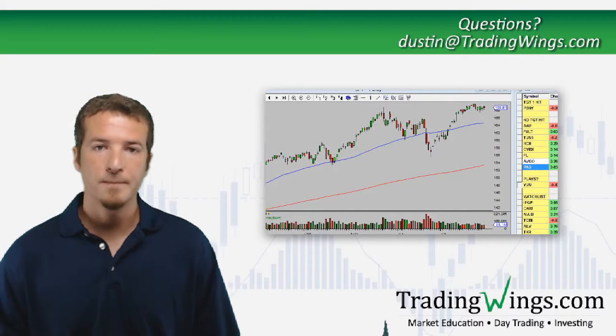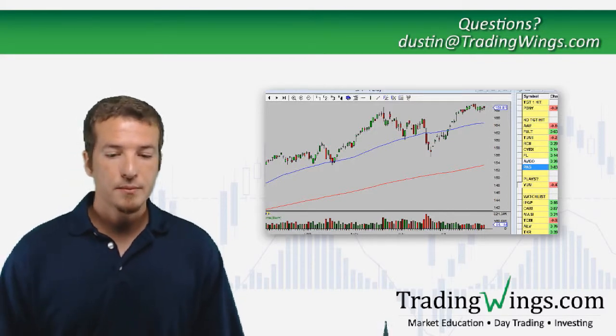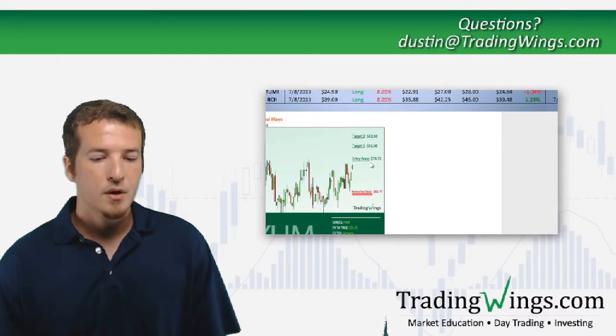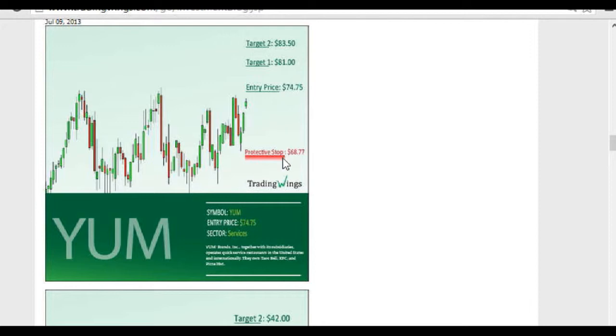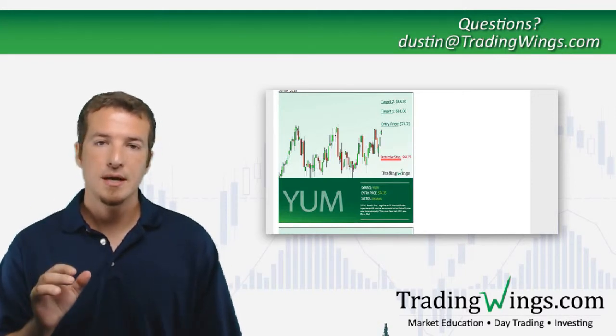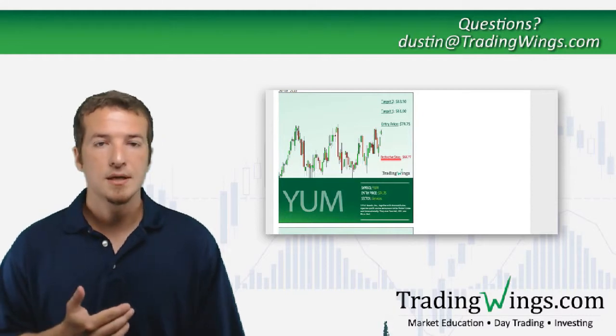Now for Q&A — the first question is from Andrew about risk: how much do we risk on each play? I personally risk five percent of my entire account on one position. When you look at our spreadsheet each play has five percent of the account. When we hit our first target I take three quarters of that off and leave that little chunk. You can do more or less — between two and five percent seems to be the norm.